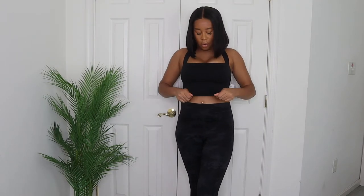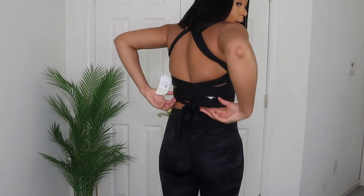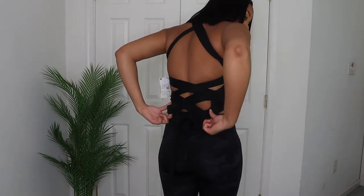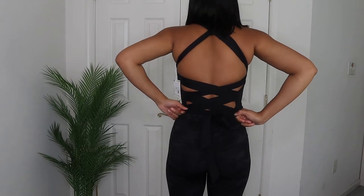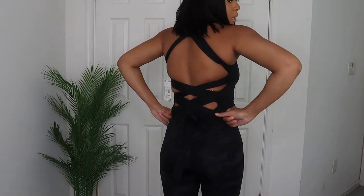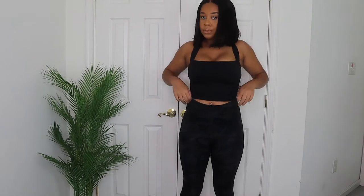I do like this crop top though. It's that stretchy gym material — double lined, so it's good for working out and collecting sweat. It has padding in the chest area, which is great. What I really liked is the back: it has this crisscross detail that's so pretty. Like I said, you don't have to wear this to the gym — you could wear it out, or even dress it up, because it honestly doesn't look like a gym top.